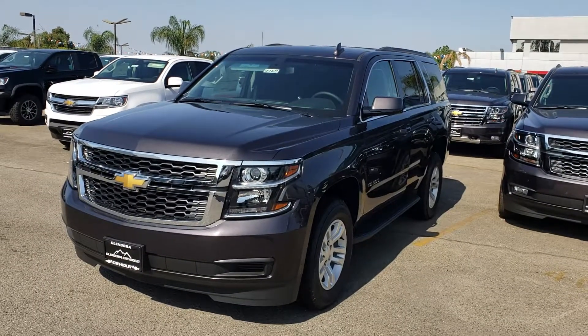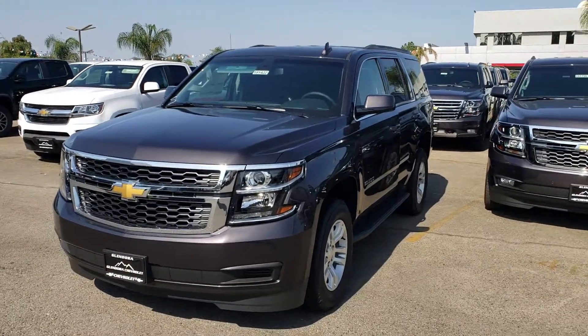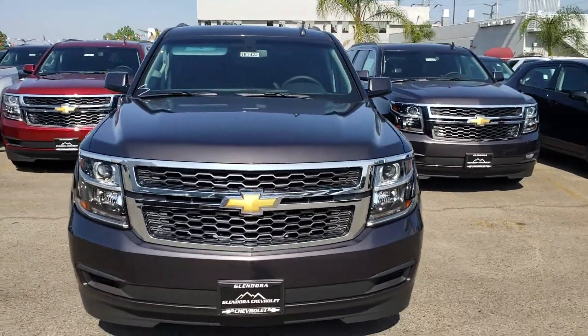Hello, this is Douglas here at Glendora Chevrolet. I wanted to thank you for your interest in that 2018 Tahoe we have right here on our lot ready for delivery. This is an LS Tahoe in tungsten metallic, with seating for eight.